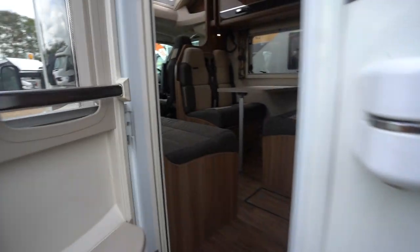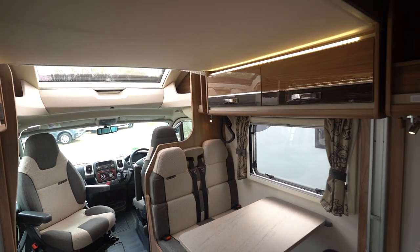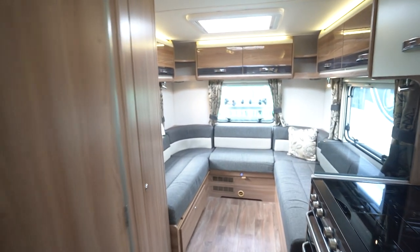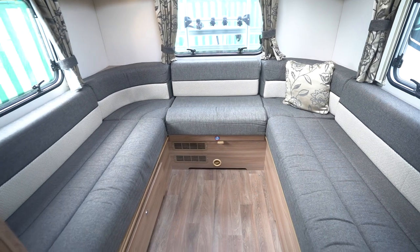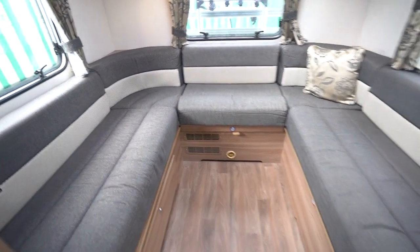Let's make our way inside. Starting with the rear, you've got this lovely big U-shaped lounge which pulls all together to create a nice big double bed, giving you a two-berth sleeping space at the back here.